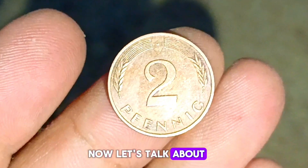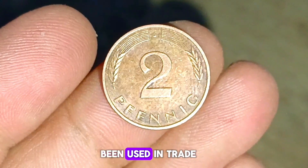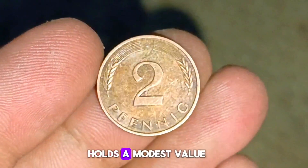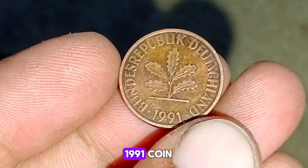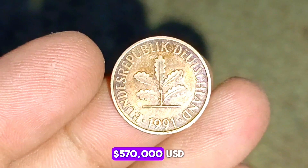Now, let's talk about the value. In uncirculated condition, meaning it has never been used in trade, the 1991 Germany 2 Pfennig coin holds a modest value in the collector's market. The value of an uncirculated Germany 2 Pfennig 1991 coin typically ranges from around $5 to $7 USD.